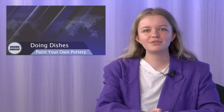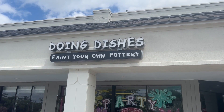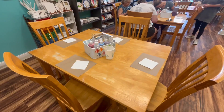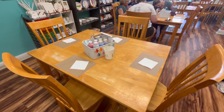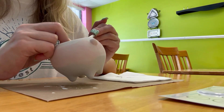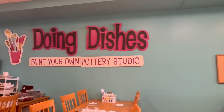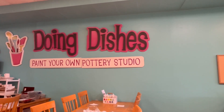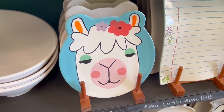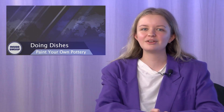If you enjoy pottery but prefer the painting part over the actual sculpting, then Doing Dishes is the place for you. Choose from a wide selection of different sculptures to paint — whatever your interests are, they've got you covered. Then choose whatever paint colors you want and let your creativity fly. Wait a week for your creation to be glazed and fired, and then enjoy your masterpiece. They are normally open Tuesday through Sunday but extend their hours to seven days a week during the summer and the month of December. Check out Doing Dishes on 5619 San Jose Boulevard.